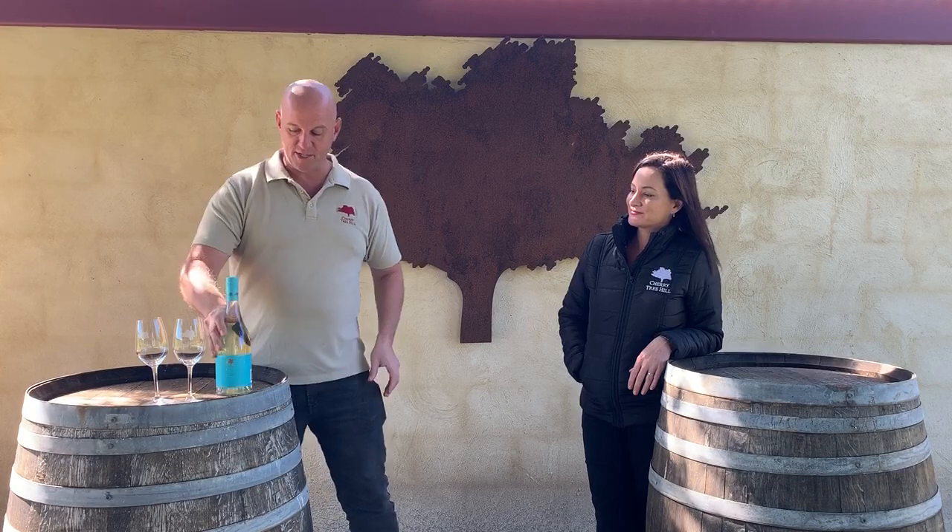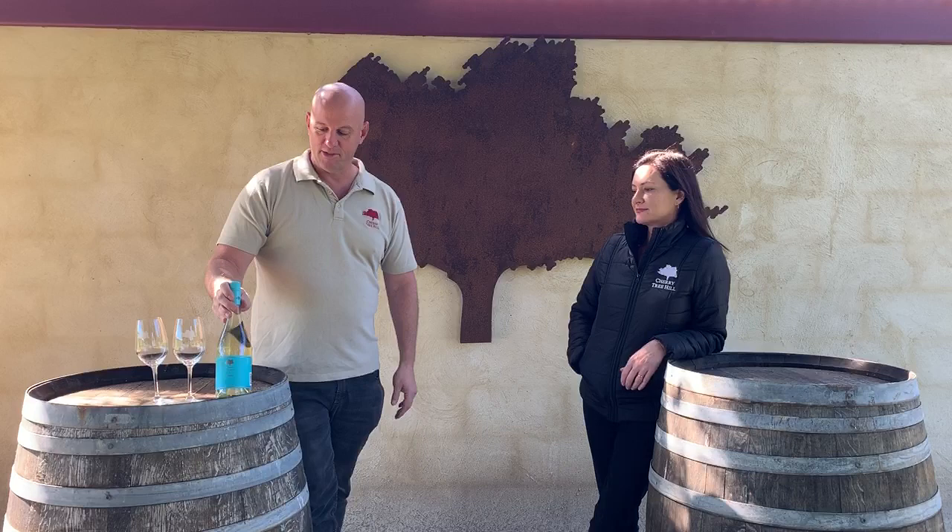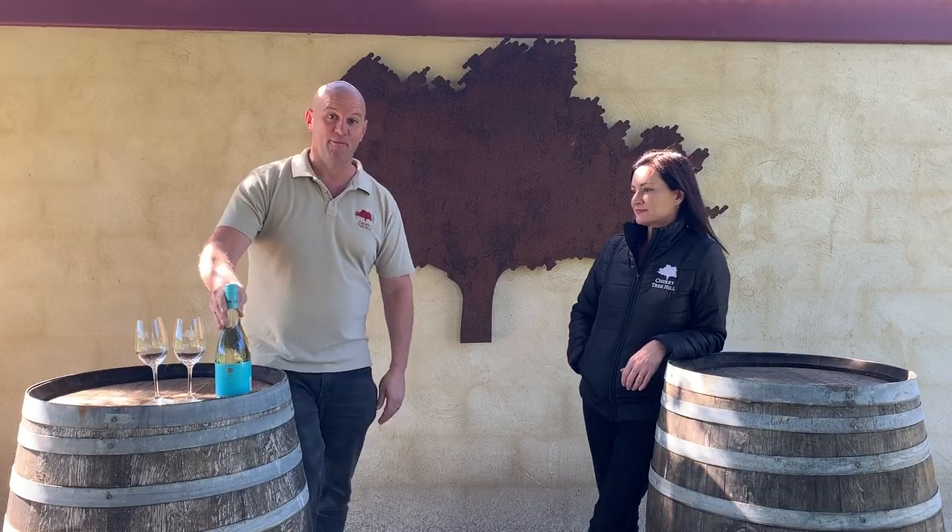It's a Fumé Blanc, and the inspiration for this wine was Annie and I were traveling through the Loire Valley quite some time ago, and Annie fell in love with this style of wine. So I kept it from her for a number of years, even while I was making the wine — she never knew — and it was kind of bottled as a surprise for her. A lovely surprise it was.